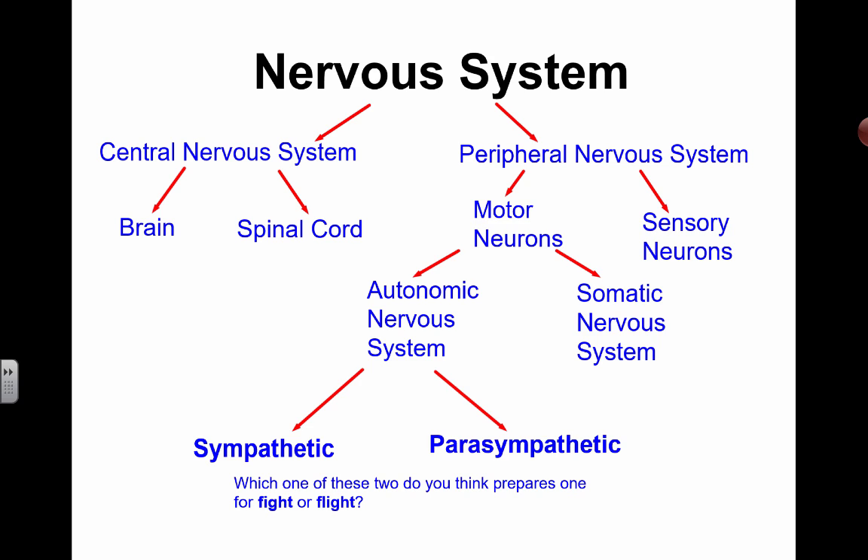In one of our previous videos, we've already taken a look at how the nervous system is divided up. We have the central nervous system with the brain and the spinal cord. Then you have the peripheral nervous system, which is responsible for sensing your environment with all the different types of receptors that you have. And then you have motor neurons that will carry out actions through muscle contraction or through telling different types of organs to secrete different types of hormones.